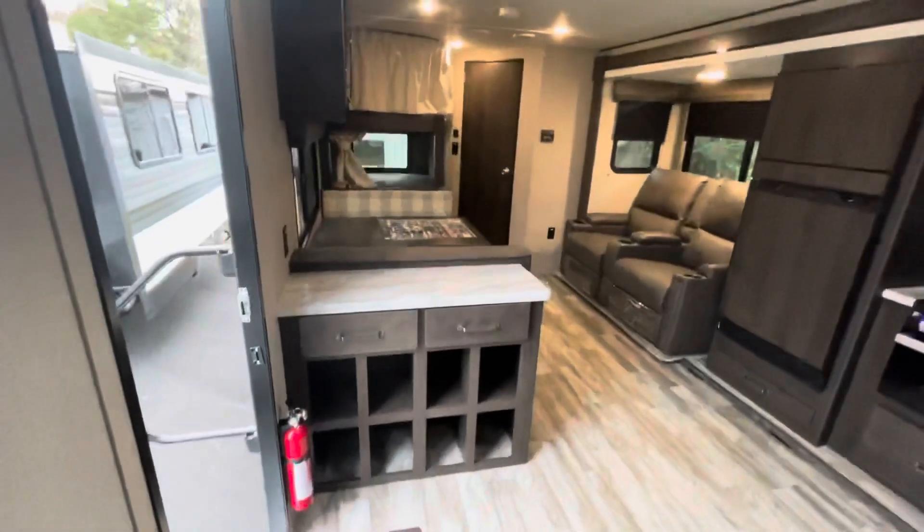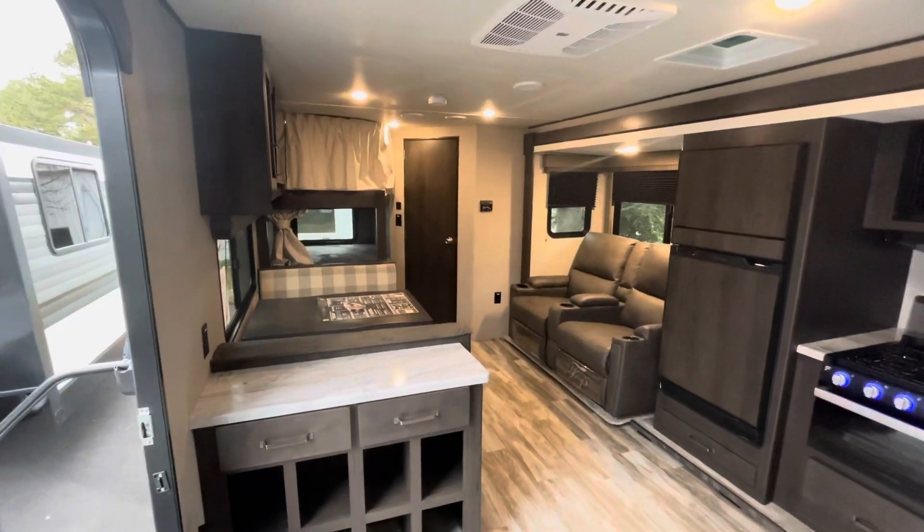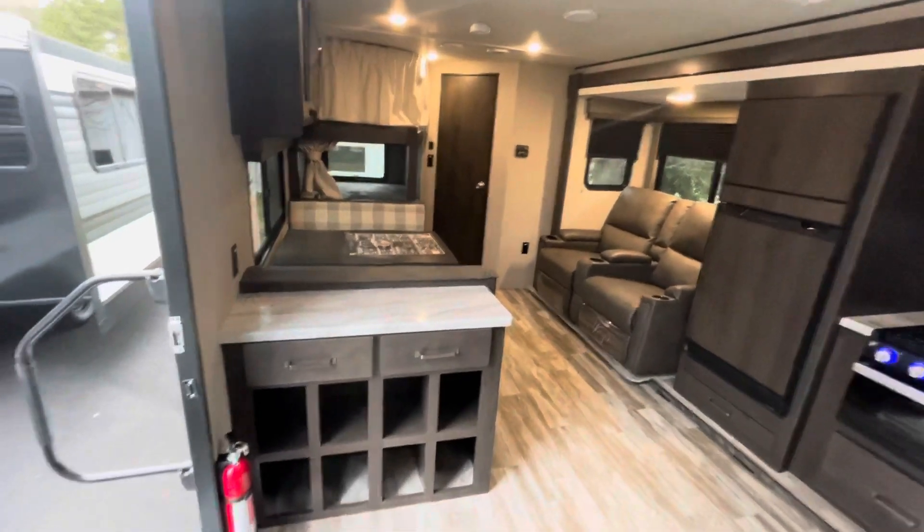That's the 2021 Grand Design Transcend Explore 261BH interior. Now let's work our way outside and take a look out there.